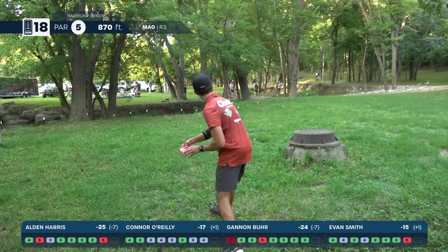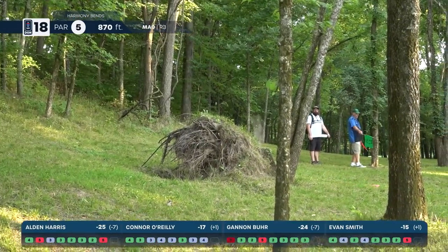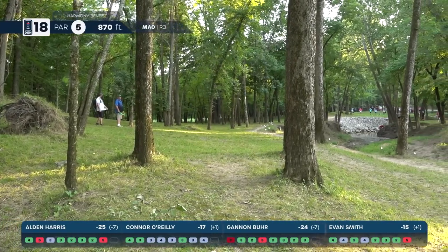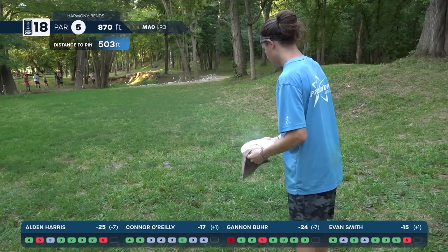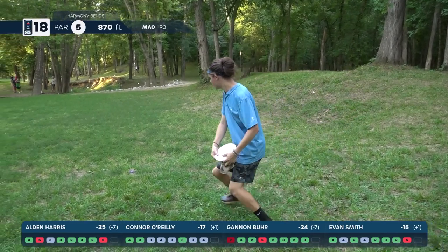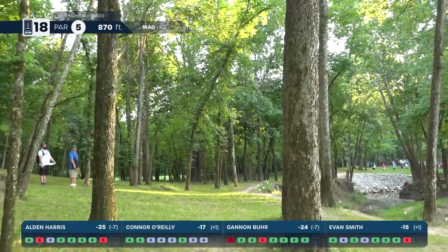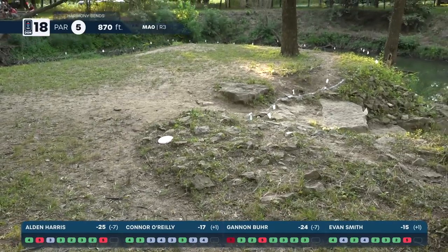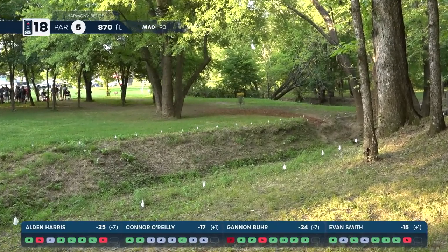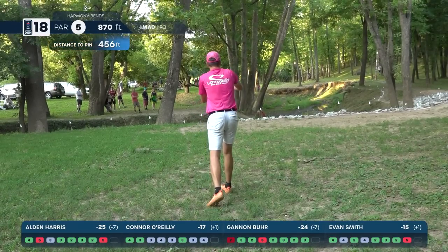Smith his second — that's nice — going to be a fine position. Where Gannon's at, I think Alden still needs to be aggressive here — Gannon didn't go OB so there's an opportunity for him to get up and down. Harris's second — getting it way wide — lands on that peninsula, much closer to the OB than he was looking for, but he's getting up and down for birdie. That's pretty much going to seal the deal for Alden — unless something crazy happens.